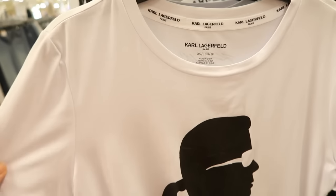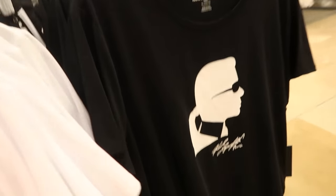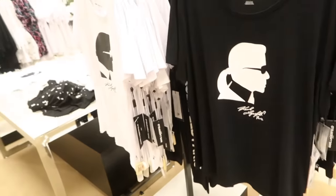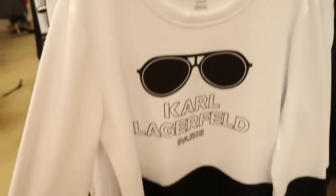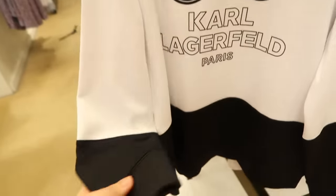New logo tees from Karl Lagerfeld. They have a scoop neckline, a really nice thicker stretchy knit, fitted through the sleeve and body, with the little signature. They come in white and black, and these are normally $39.50. Also on this side is a little scuba sweatshirt with a scoop neckline, a slight drop sleeve, and normally $79.50.